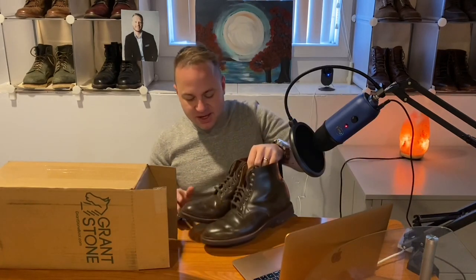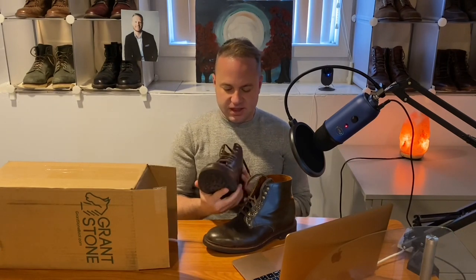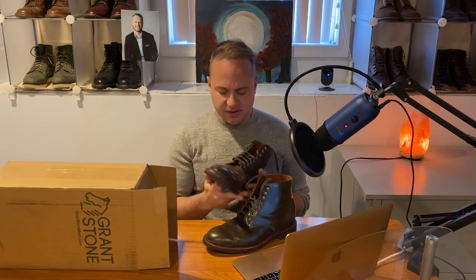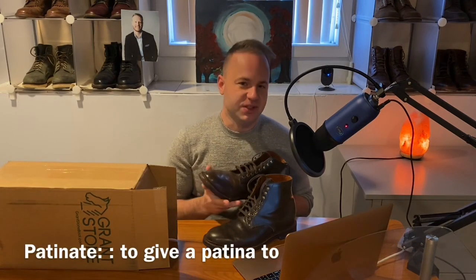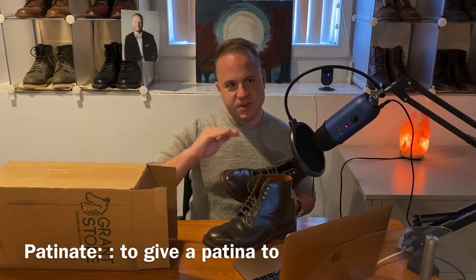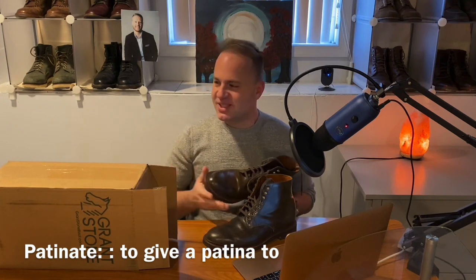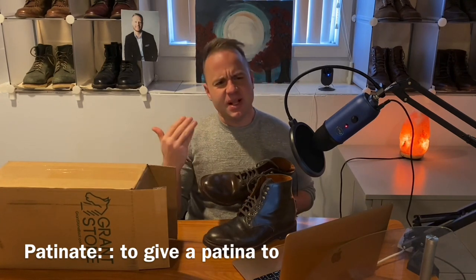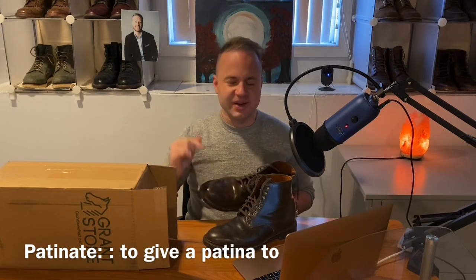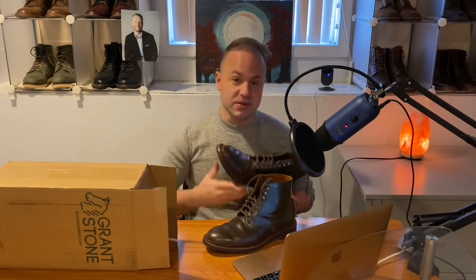With me here I have my boots — the Grant Stone Edward boot in Maduro shell cordovan. I've worn them probably a good 10 times so far. They're patinating very nicely. My friend Dave at The Vintage Future uses the term 'patinate' a lot and I looked it up — sure enough, there is a verb which means to put a patina on something, which is 'patinate.' Typically people use it in the past tense: 'patinated.' As in a patinated copper or a patinated leather — it's already had the patina put on it. It's a great word.